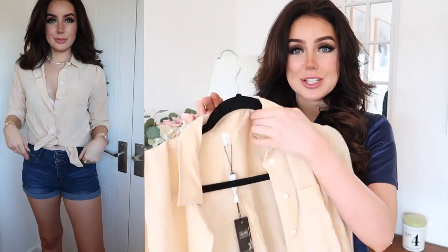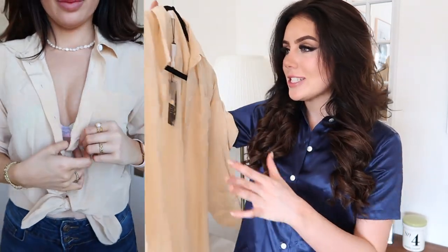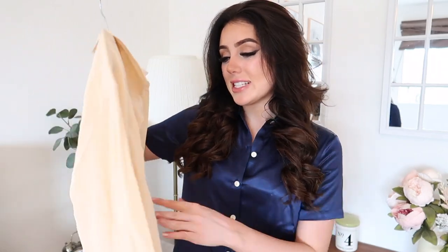The first piece I got from Lily Silk is this gorgeous shirt — it's this peachy, pinky, salmon-y color and it's just stunning. I put it on and it's so flattering and flowy. The weather has been incredibly warm, and this shirt is really nice and loose. Silk is a really breathable fabric and it's just so nice to wear on those hot days.